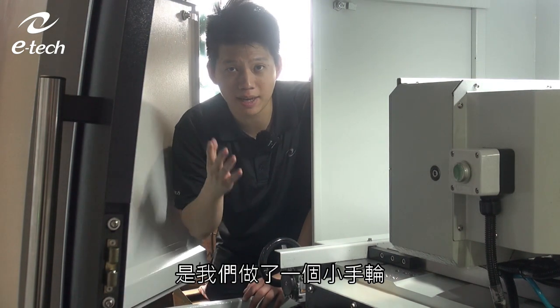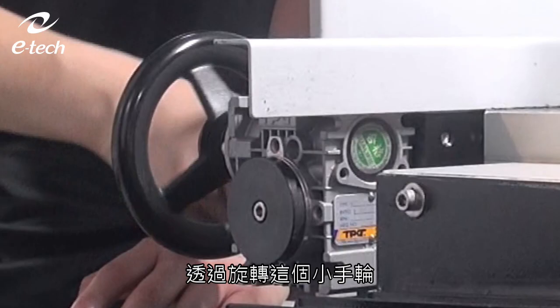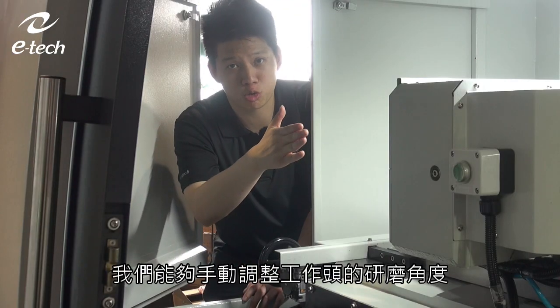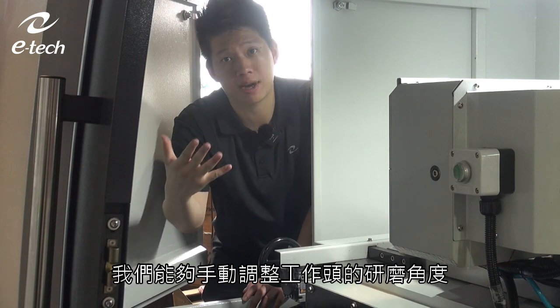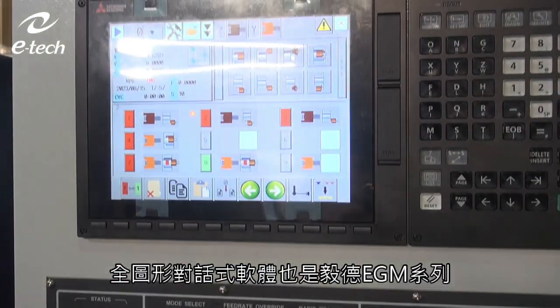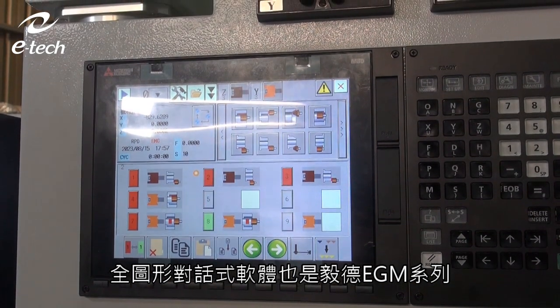Another special design on the 350L is this small hand wheel. By rotating it, operators can manually swivel the workhead in order to grind a taper.